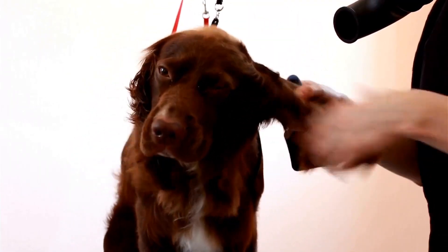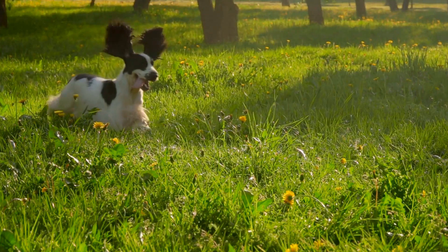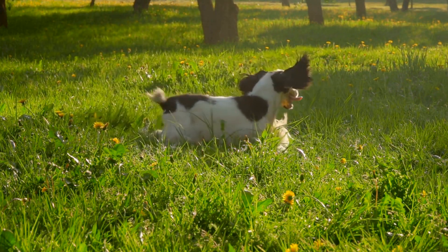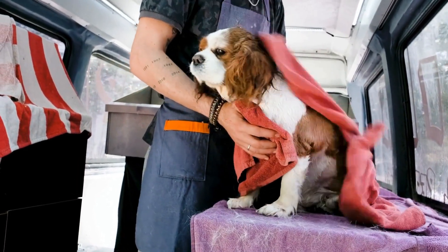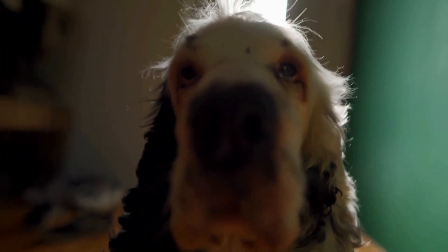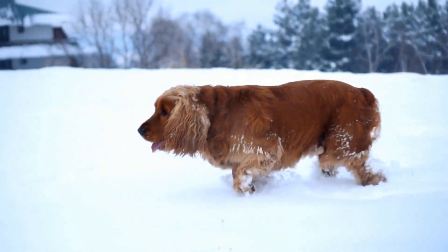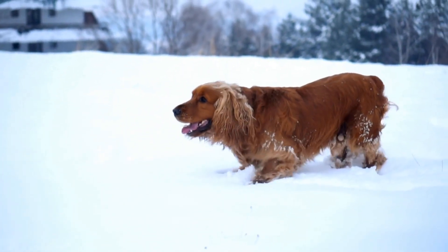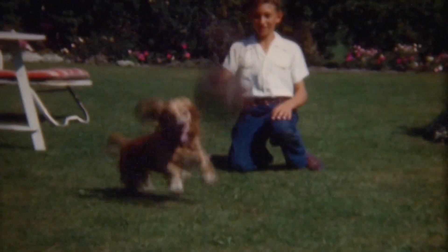As the puppy grows, its training becomes more specialized for medical assistance tasks. One important skill that English Springer Spaniels are trained for is medical alert. They are taught to recognize and respond to specific medical conditions, such as low blood sugar or seizures. Through scent detection training, they learn to detect the unique odors associated with these conditions and alert their handlers. English Springer Spaniels can also be trained to retrieve and carry medical supplies, such as medication or medical devices, to their handlers.